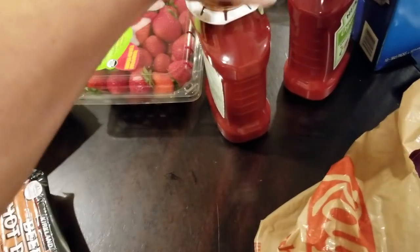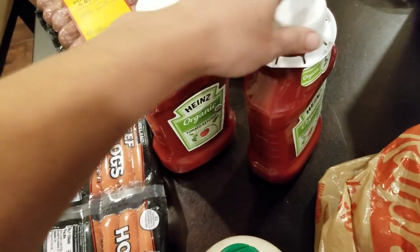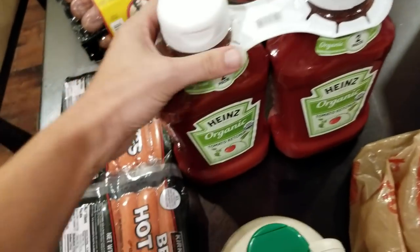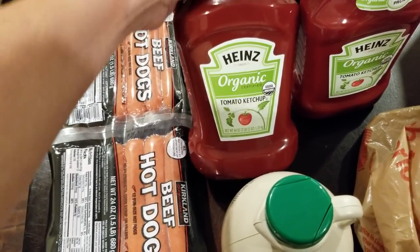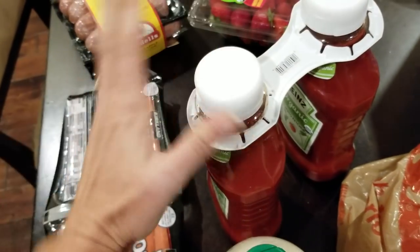Speaking of backup, I don't even need ketchup right now — I have some in my pantry — but they were $2 off, so I went ahead and picked up a two-pack of their organic ketchup. These are two pounds and 12 ounces. They're huge bottles, but we are big ketchup fans so we definitely go through that.